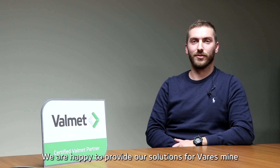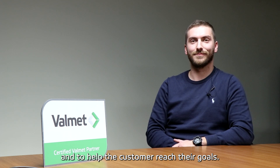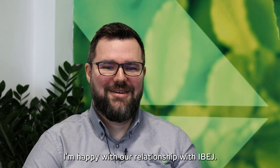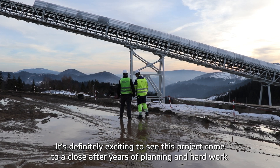We are happy to provide our solution for the Varesh mine and to help the customer reach their goals. I'm quite happy with our relation with eBay. It is definitely exciting to see it come to a close after three years of planning and hard work.